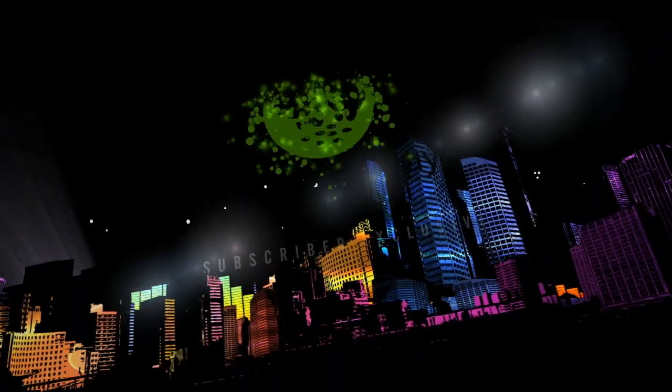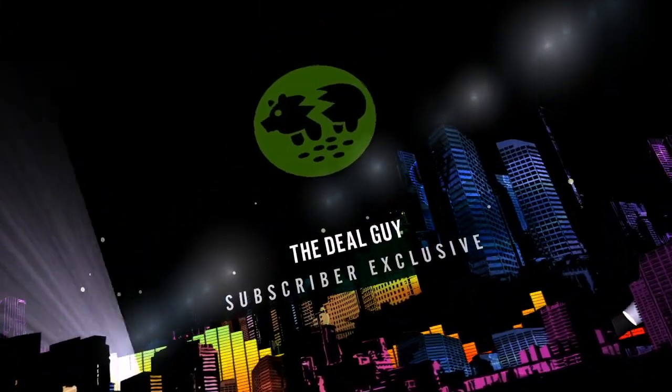Today, Novo tablet bundles better than Black Friday prices. Hi, I'm the YouTube Deal Guy, Matt Granite. Welcome to your one-stop shop for savings.